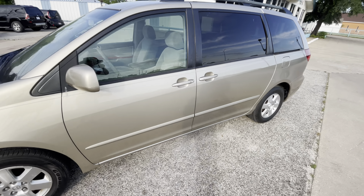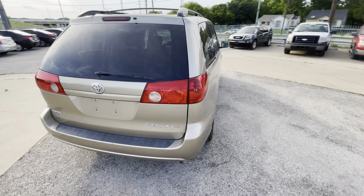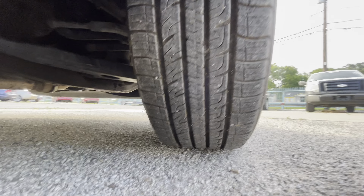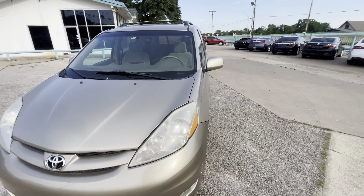Here we have this nice and clean 2006 Toyota Sienna with 141,000 miles on it. It is a clean title, clean Carfax, no accidents ever. The van has pretty good tires on the back and on the front, so you don't have to worry about that. The body is in great shape.